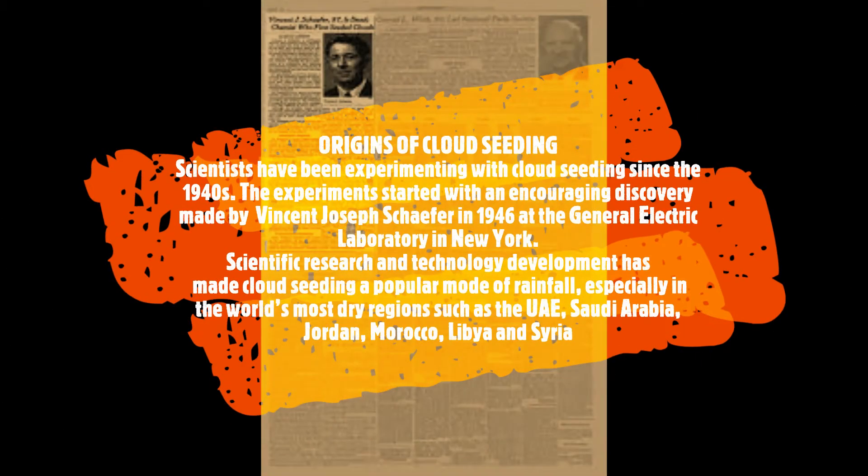Origins of cloud seeding: Scientists have been experimenting with cloud seeding since the 1940s. A groundbreaking discovery made by Vincent Joseph Schaeffer in 1946 has gone a long way. Along with scientific development and technology, cloud seeding is a popular mode of rainfall, especially in the world's driest regions such as UAE, Saudi Arabia, Morocco, Libya, and Syria.